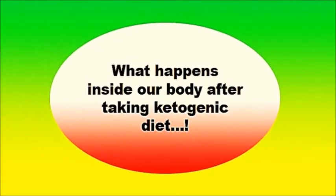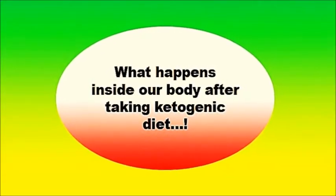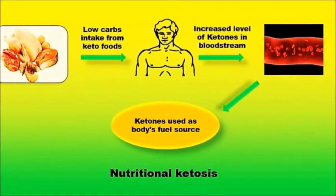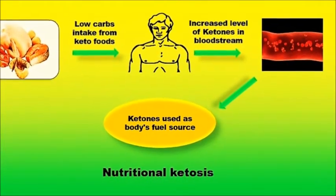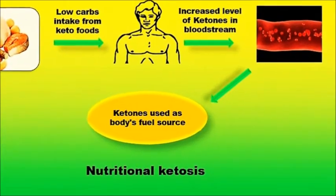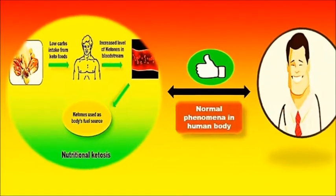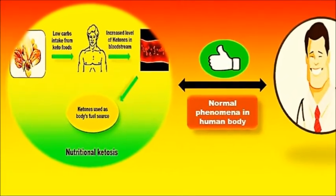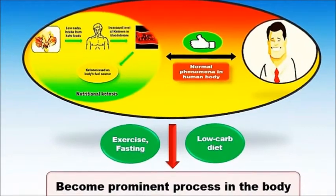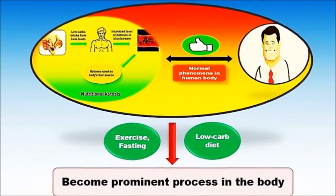What happens when you are having a ketogenic diet? Having a properly formulated ketogenic diet results in a controlled but increased production of ketones in our bloodstream that are used as a body fuel source, since the glucose level is low due to the low carbohydrate intake. This state is called nutritional ketosis, which is one of the natural phenomena in our body. But when people are fasting, exercising, or on a diet of low carbohydrate, this process becomes prominent.